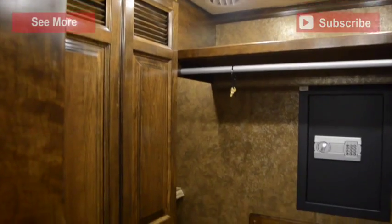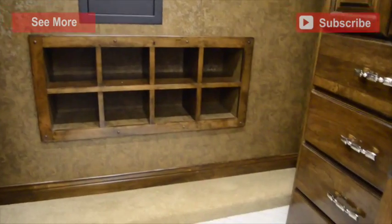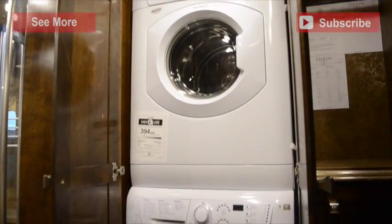In the rear of your Tiffin Allegro Bus, the walk-in closet contains a safe, a shoe rack, plenty of extra storage, and a stacked washer-dryer combination.